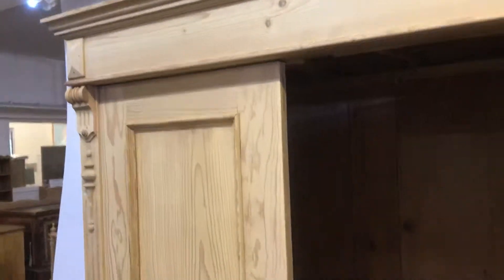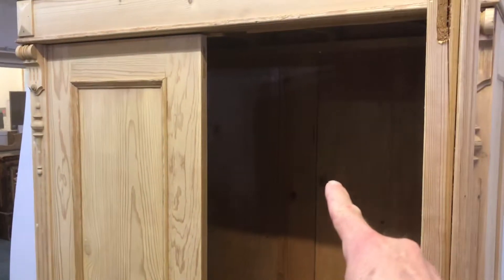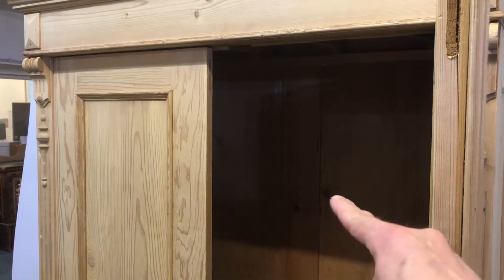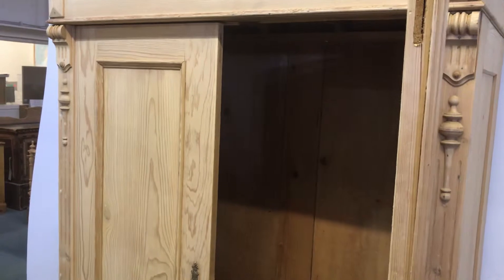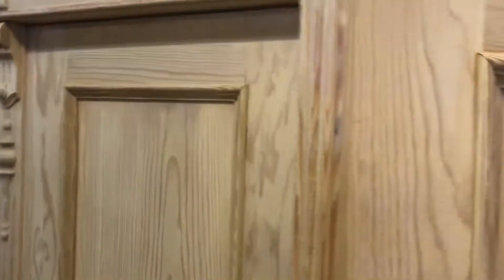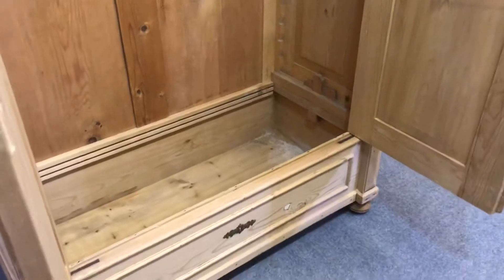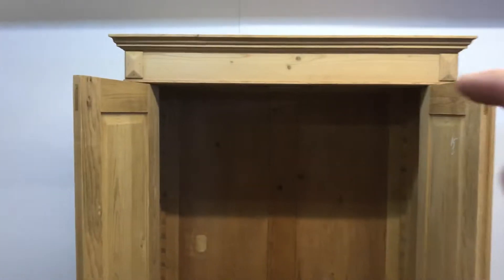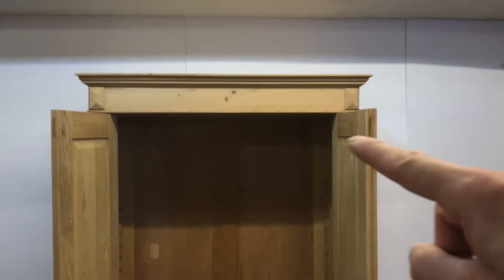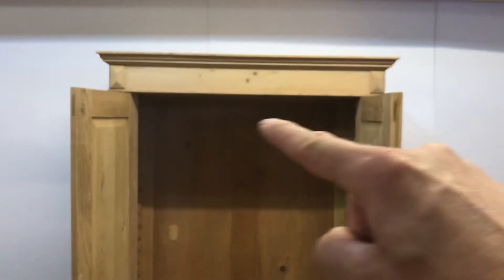The internal depth — that's the hanging space from front to back, from the inside of the door to the back of the wardrobe — is 19 inches, so that should be fine for hanging shirts and coats. There's a footwell at the bottom for shoes, and I can put a new hanging rail at the top, or maybe a shelf at the top with a hanging rail just underneath it.